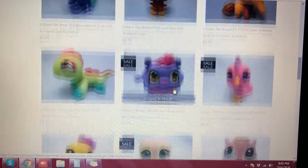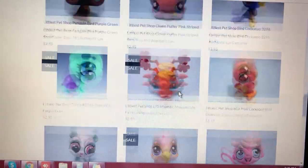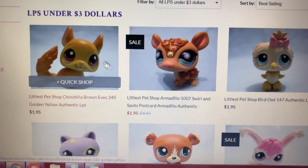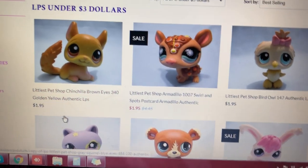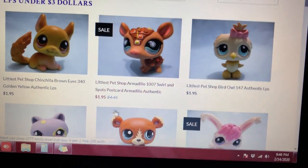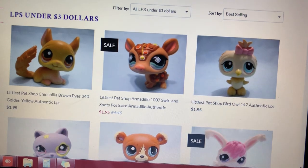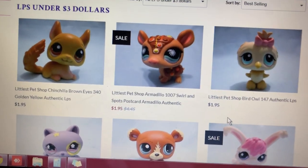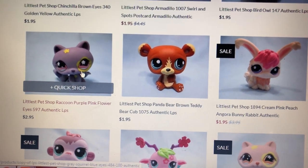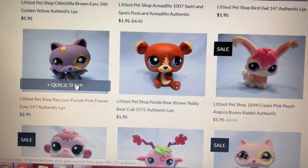So cool! We have a lot of beautiful, cute pets here in this category. Let's check it out. First up, we have this beautiful brown chinchilla, which is $1.95. A beautiful postcard armadillo for only $1.95. A beautiful owl with a pink bow, also for $1.95. We also have a beautiful purple raccoon with yellow patch on the eye — $2.95. Very cool! That's a beautiful raccoon.